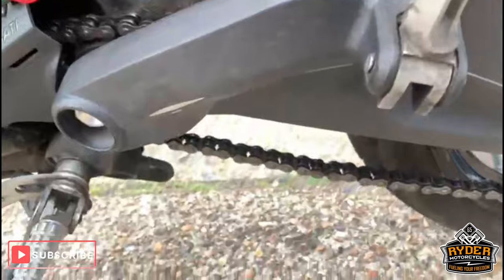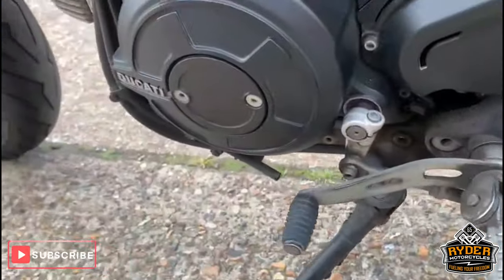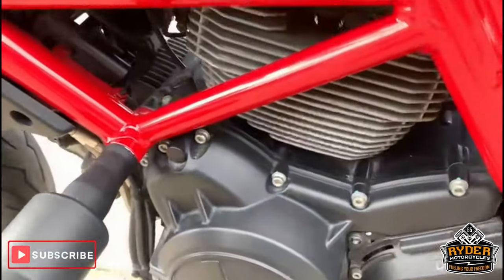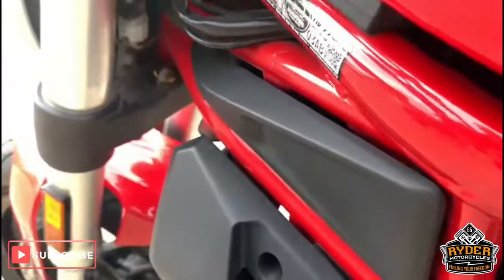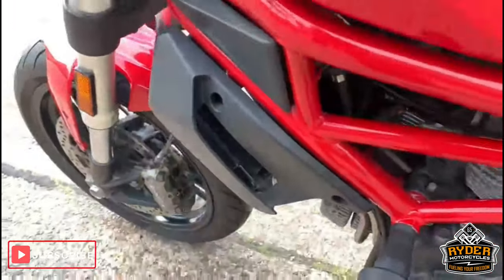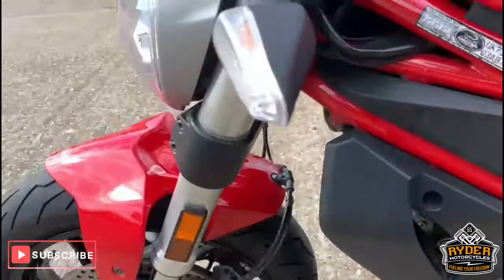All good down this side as well. Engine casing this side is good. Again, more protection. This will come with a fresh service as well.